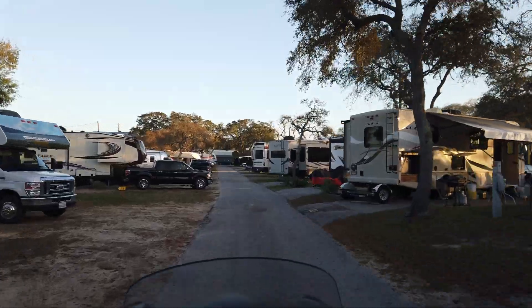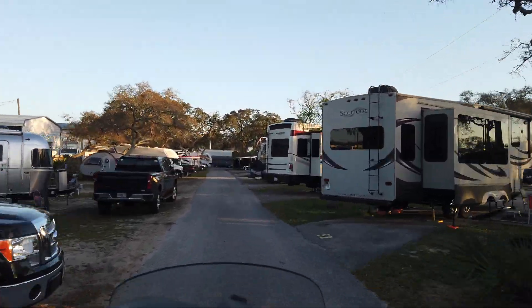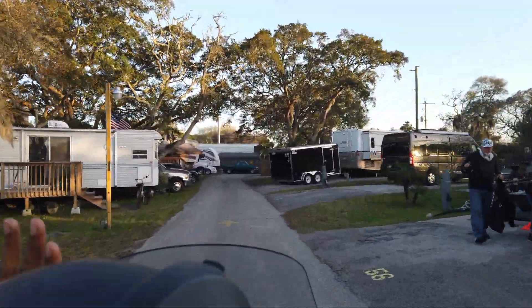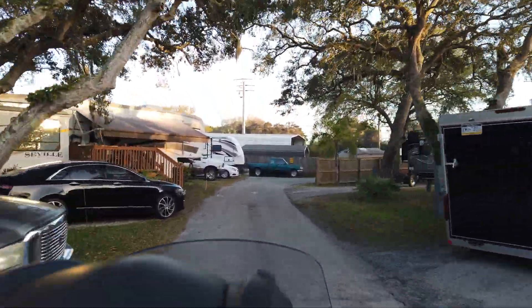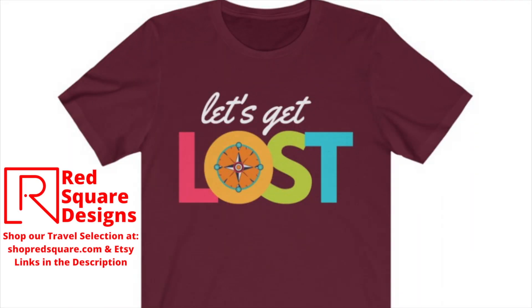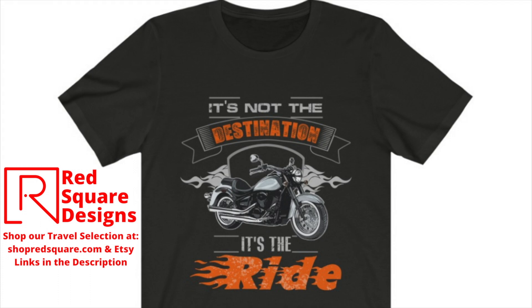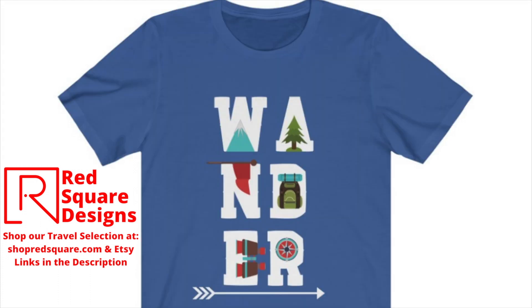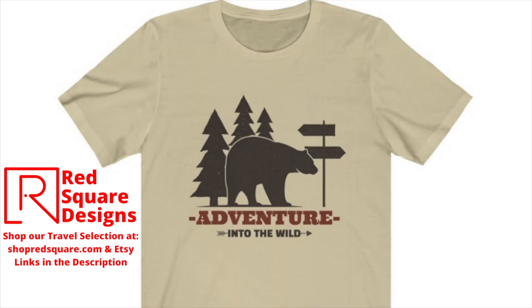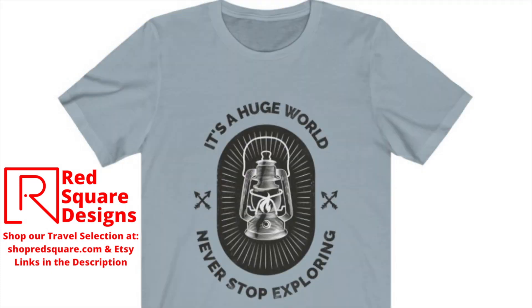We're heading back to the KOA, calling it a day, and getting ready to head to our next destination on the lighthouse tour — number three is coming up. Be sure to check out our selection of travel apparel at shopredsquare.com and our Etsy shop; links will be in the description. Y'all have a good one and we will see you soon.